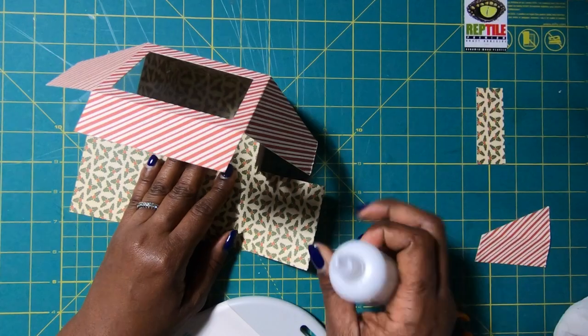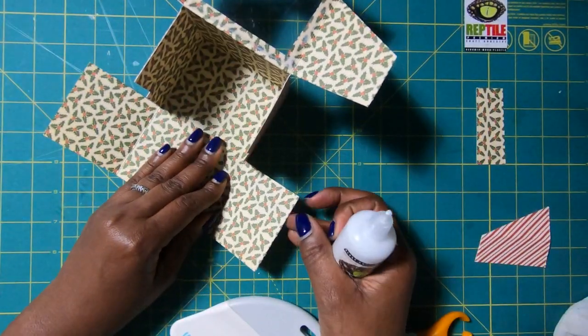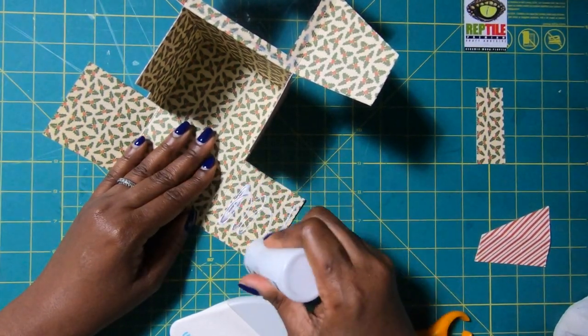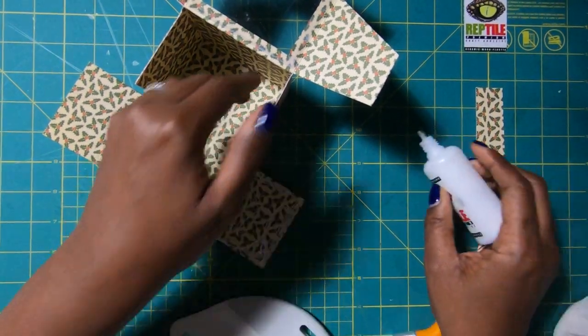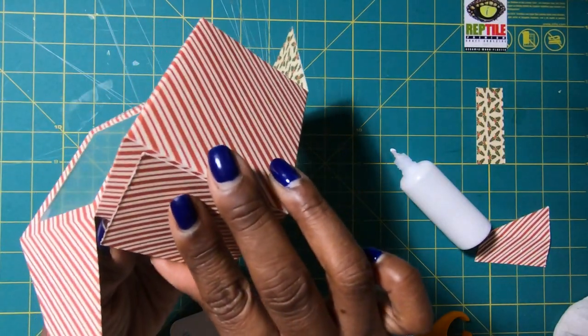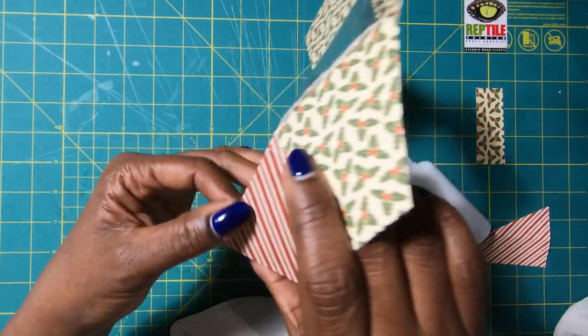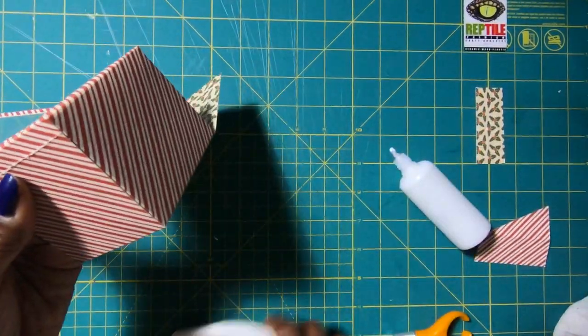Now we can add glue — I'll just fold that back so y'all can see what I'm doing. I'll take my glue and place it so that I have glue at the top and the bottom. Then I can match it right here, making sure that I am matching the top part. If the bottom overhangs just a little bit, I can fix that.